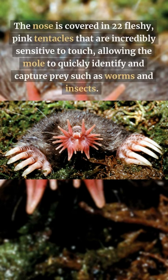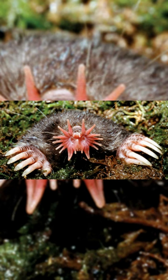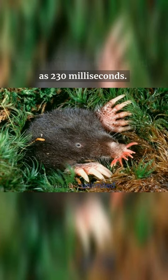The nose is covered in 22 fleshy, pink tentacles that are incredibly sensitive to touch, allowing the mole to quickly identify and capture prey such as worms and insects. In fact, the star-nosed mole is one of the fastest foragers in the animal kingdom, able to identify and consume its prey in as little as 230 milliseconds.